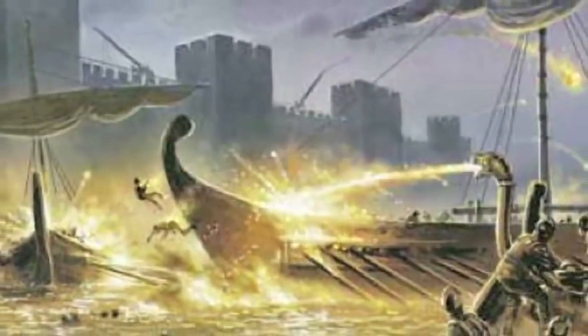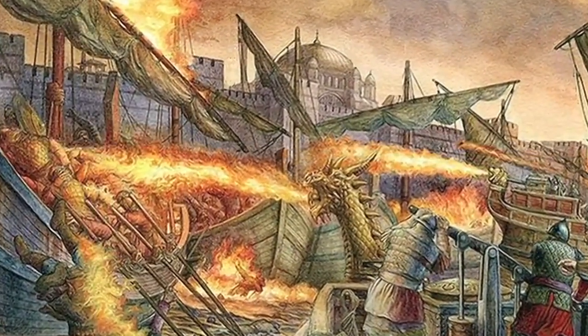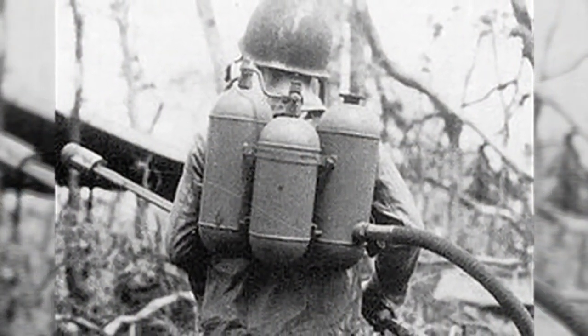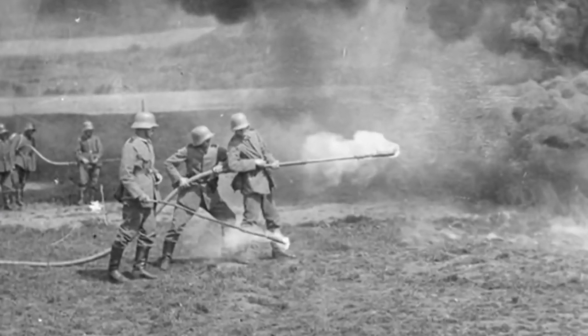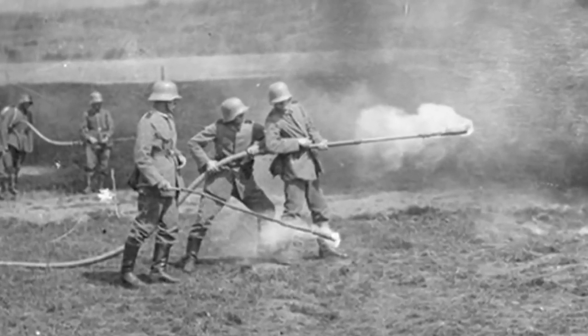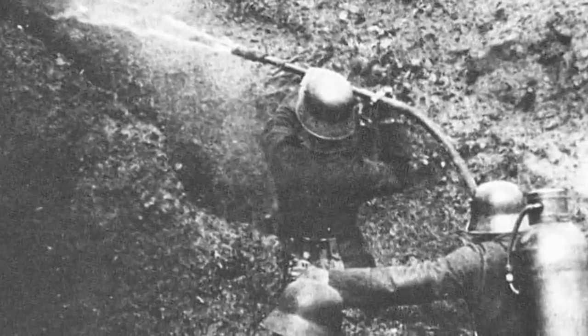The flamethrower's history can be traced all the way back to the 1st century A.D., where the Greeks used them. In modern times, they were used during World War I and more widely in World War II. The flamethrower was first used in modern times in World War I in February of 1915, when the German army used it in battle against French forces. The German army used the flamethrower in over 300 battles during World War I.